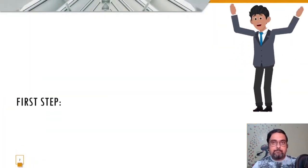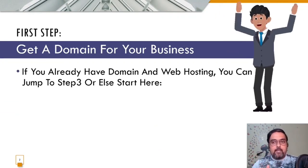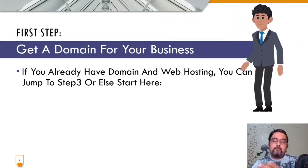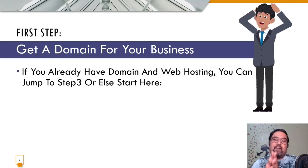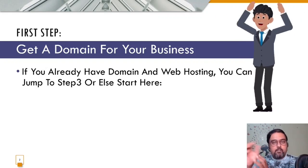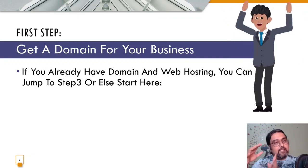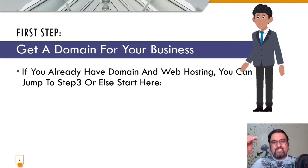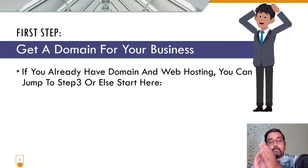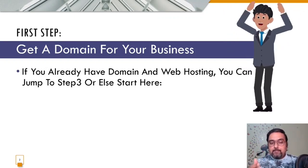The first step to build your website is getting a domain for your business. A domain is your internet address — like facebook.com is the domain name for Facebook. You type it into your browser to reach a site. There can be different extensions. I'll create a separate video on what domain is best for your business.